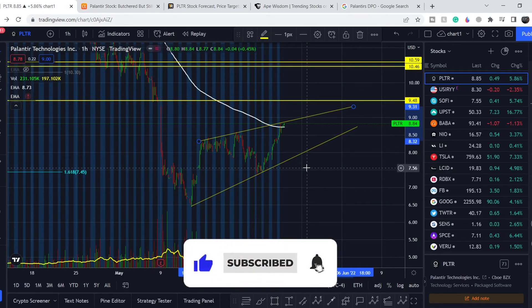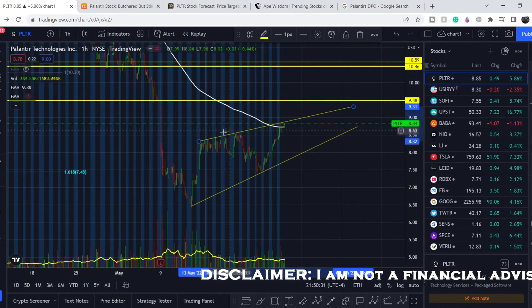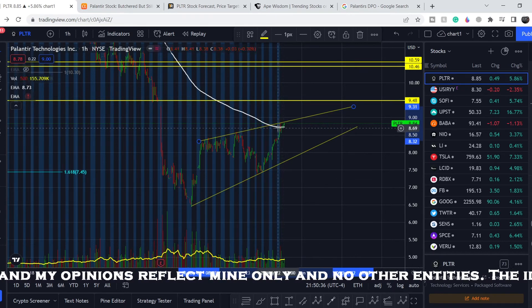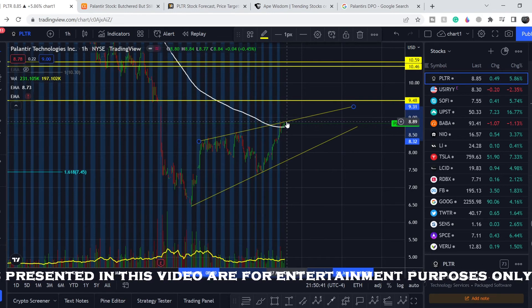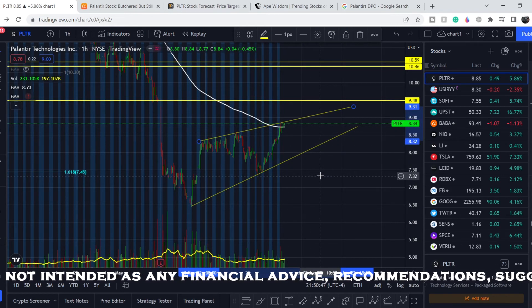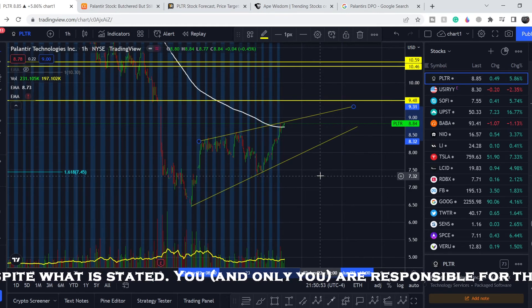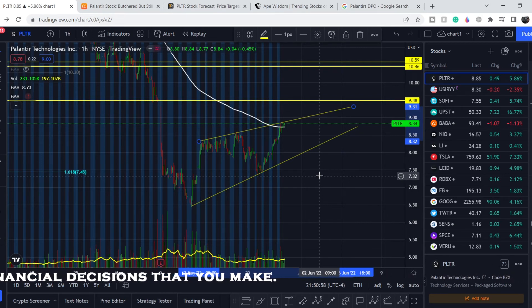Please subscribe to my channel, hit the notification bell, and like the button — it helps a lot. Now for the technical analysis: as you can see, we have hit not only this range of resistance but also a confluence with the 200 exponential moving average. We are hovering slightly above this range, but most likely in upcoming sessions we will see a pullback, because the overall market sentiment may be quite bearish — the Federal Reserve just announced it might be more hawkish in upcoming months after the July interest rate increase of about 0.5%.